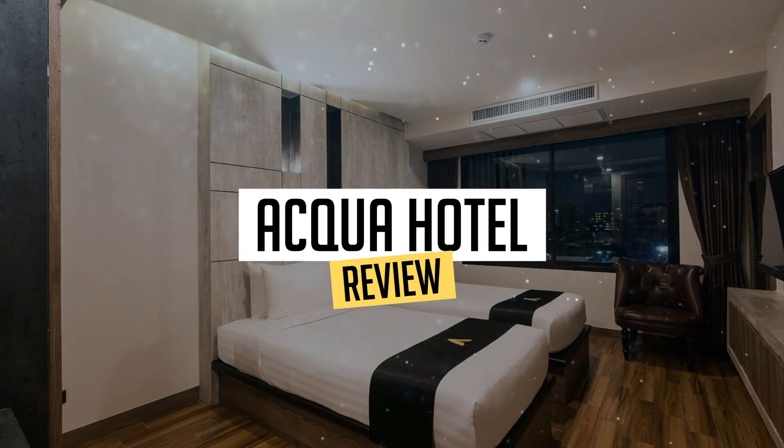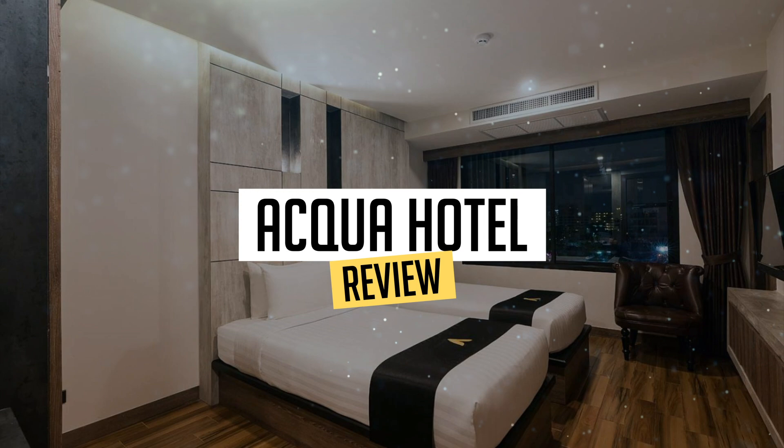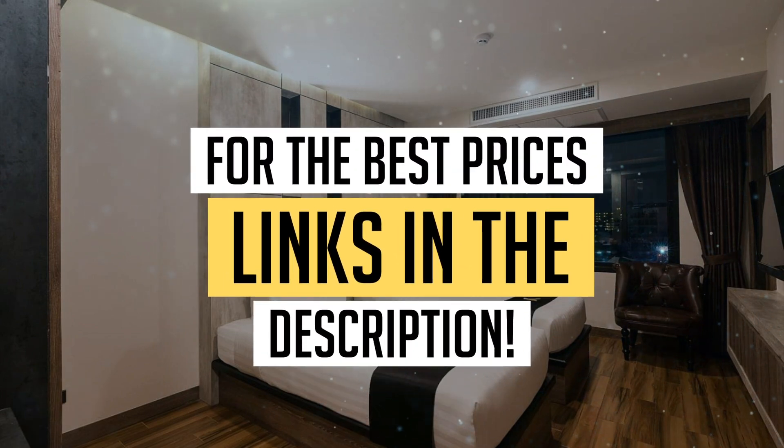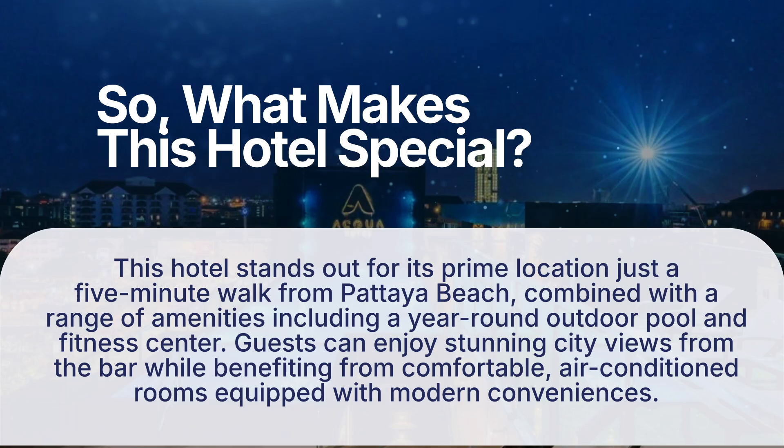Today we're diving deep into a review of Aqua Hotel, located in Pattaya. Let's find out if you should stay there. To book this hotel at the best prices, check out the links in the description below. So, what makes this hotel special?